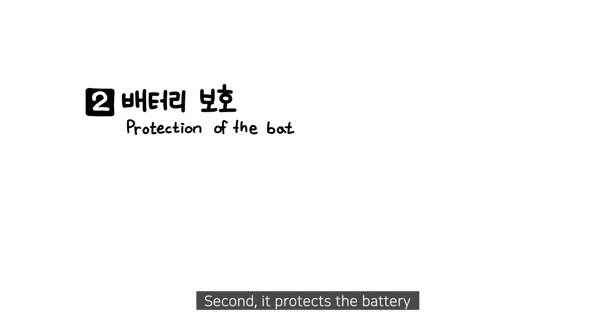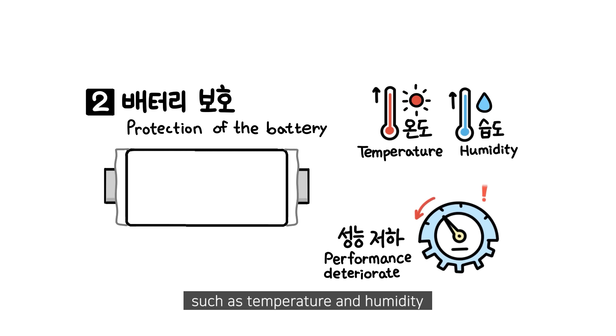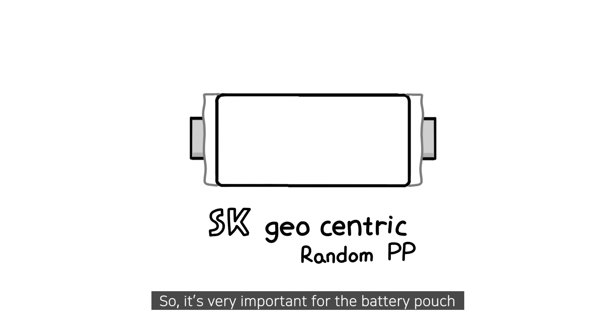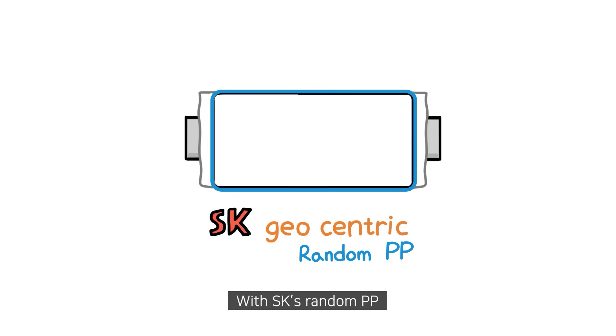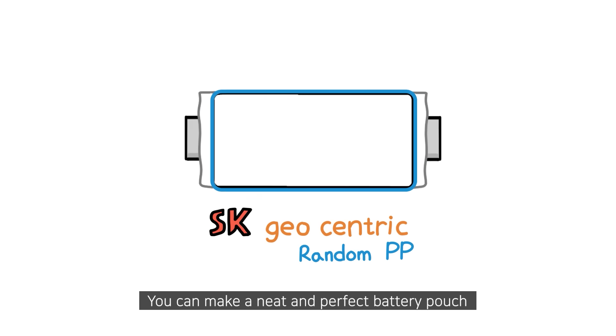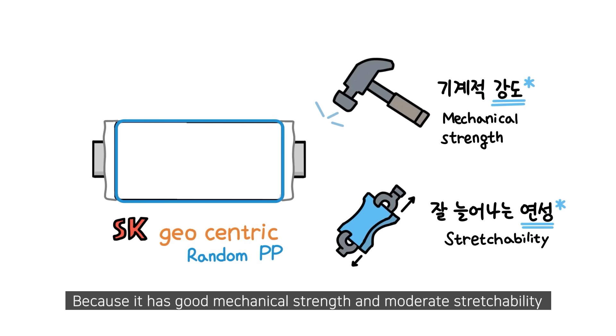Second, it protects the battery. Batteries are easily affected by external environmental factors such as temperature and humidity. So, it's very important for the battery pouch to wrap the thin, long, rectangular cells tightly. With SK's Random PP, you can make a neat and perfect battery pouch because it has good mechanical strength and moderate stretchability.